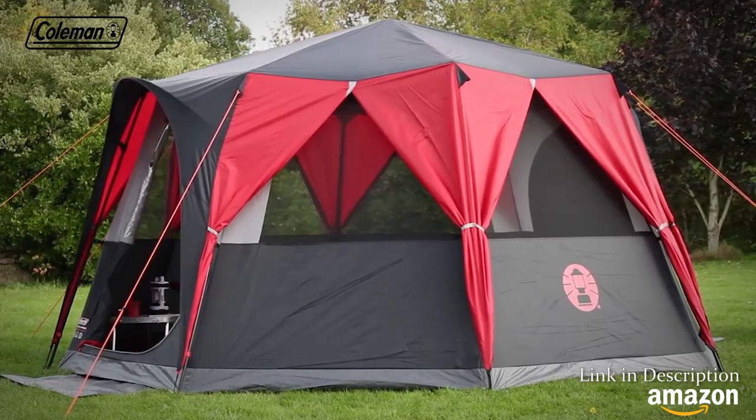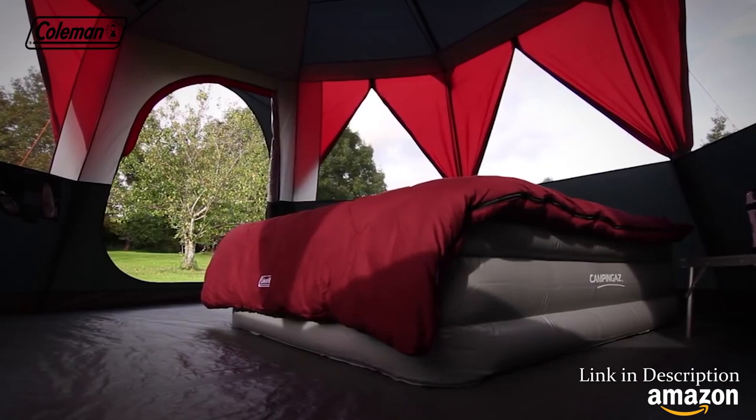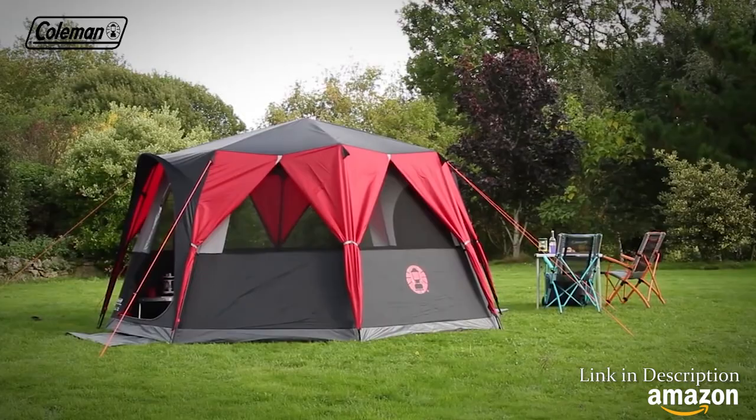Featuring a versatile construction, this luxurious tent combines clever features with full head height throughout and generous dimensions to deliver ultimate comfort and plenty of space for festival essentials.